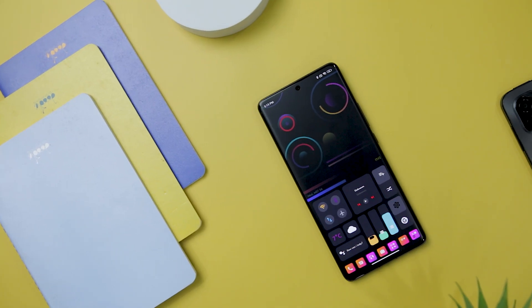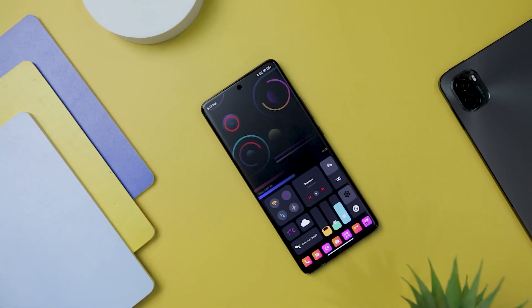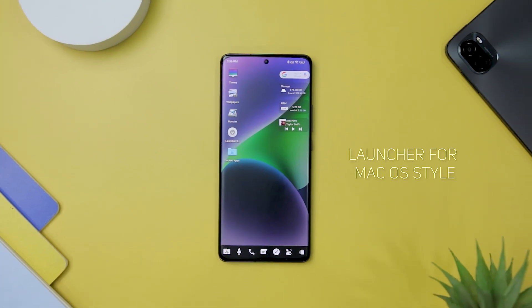Furthermore, this launcher includes widgets for clock, weather information, memory analyzer, music player, and battery, adding utility and convenience to the home screen.